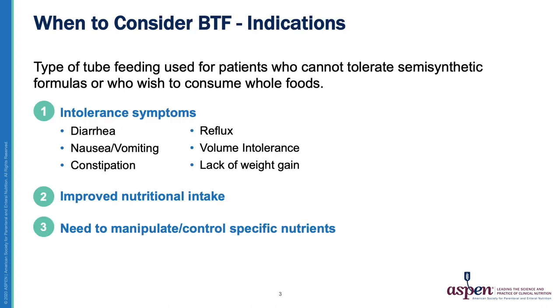Blenderized food tube feeding may be used for patients who cannot tolerate semi-synthetic formulas or who wish to consume whole foods. A BTF may be 100% blended food, a baby food blend, or a partial blend made by adding food to a commercial formula to alleviate the symptoms of diarrhea, nausea, vomiting, constipation, reflux, and volume intolerance — all associated with tube feeding intolerance.